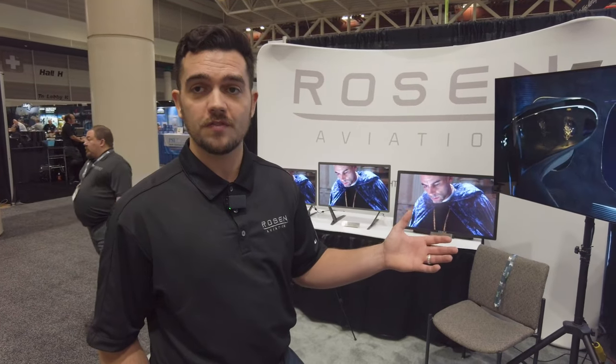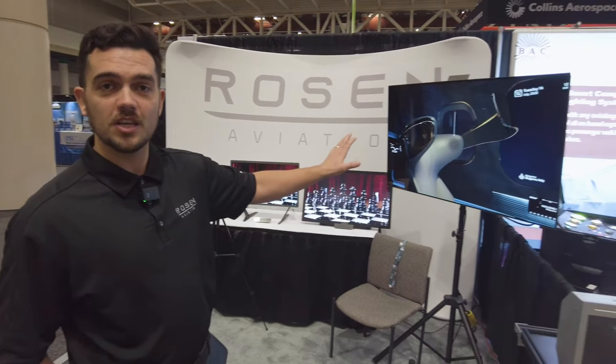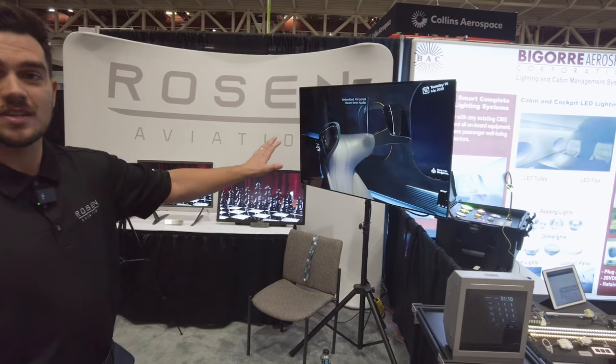So how much does a 55-inch weigh? For perspective, our previous 55-inch LCD was about two and a quarter inches thick and over 50 pounds. Our OLED is just under an inch thin and weighs just 26 pounds.